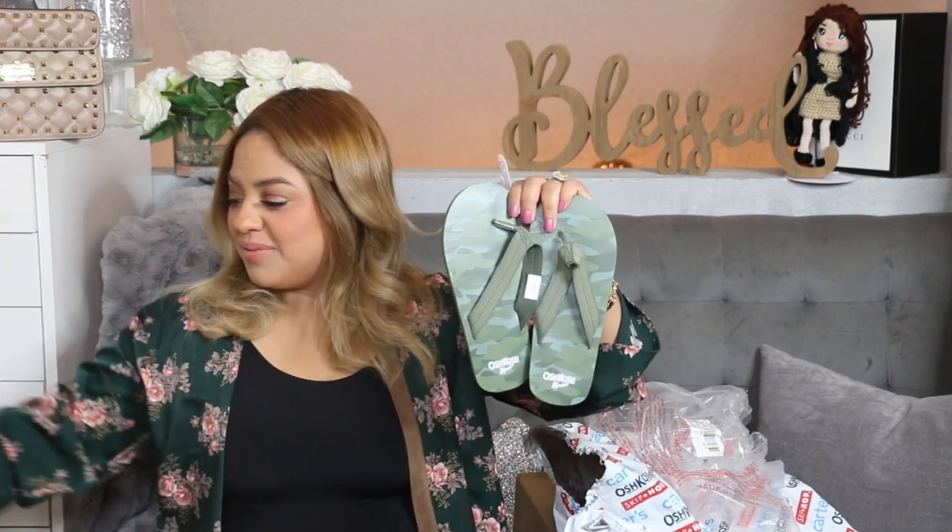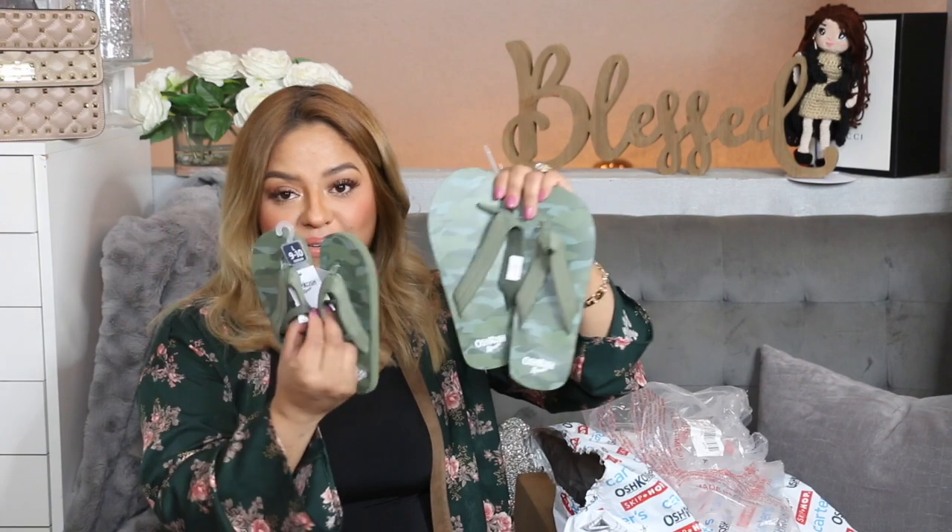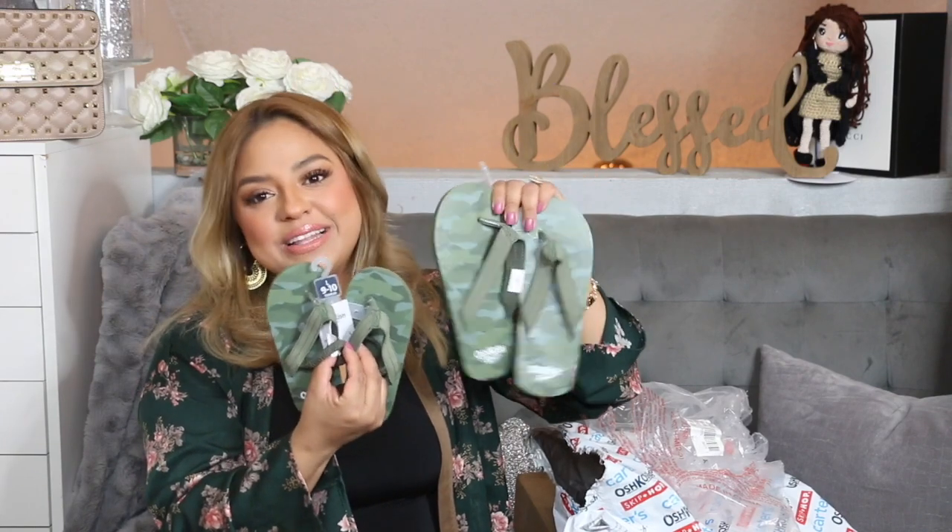I think they're going to last a while because I did get them a little bigger than usual. When it comes to my kids' shoes, I try to have upcoming sizes ready — that way when they start to outgrow their old size I have a pair waiting for them. I also got the same sandals or flip-flops for Diego — they're twins in footwear!